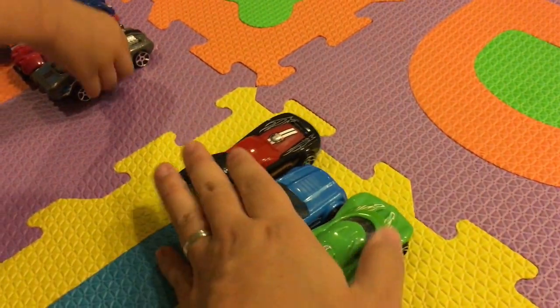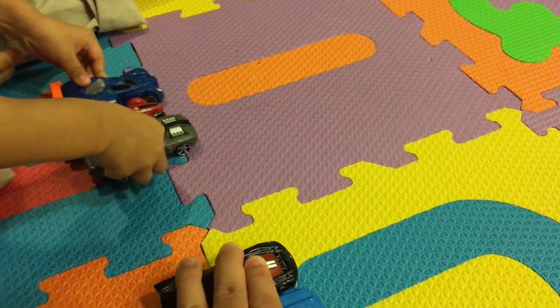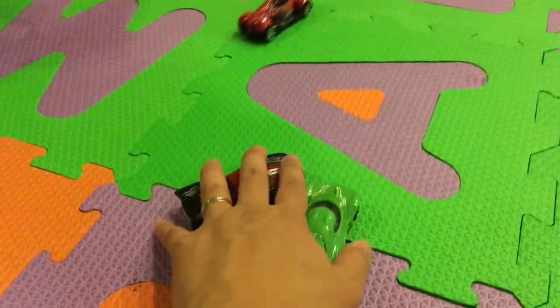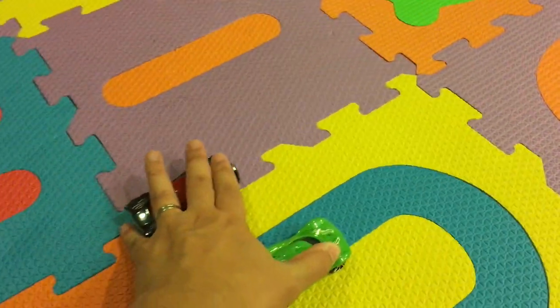Now we're going to have the ultimate race - three of the newer Hot Wheels and three of the older ones. We're going to pull them back and when we say go, we'll let them go. Okay, are you ready? Go! They got stuck together, let's try that again - go!